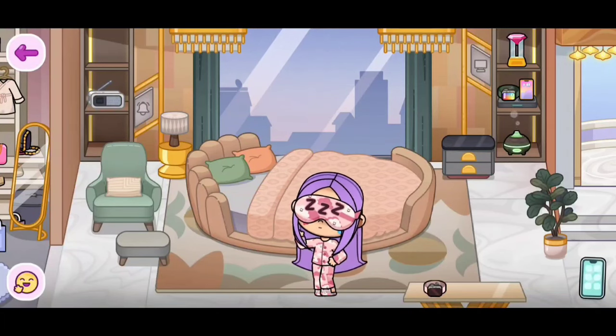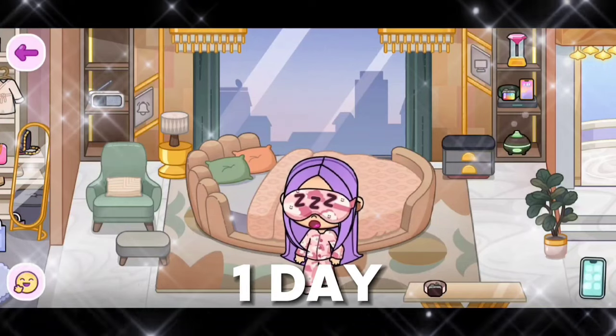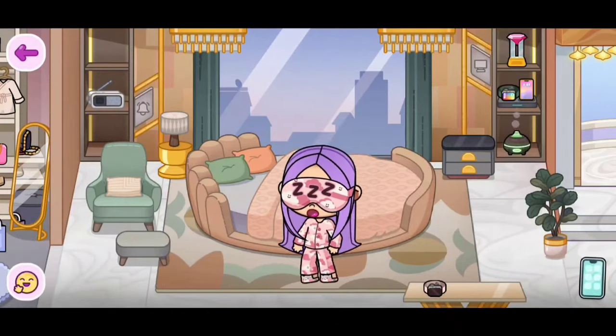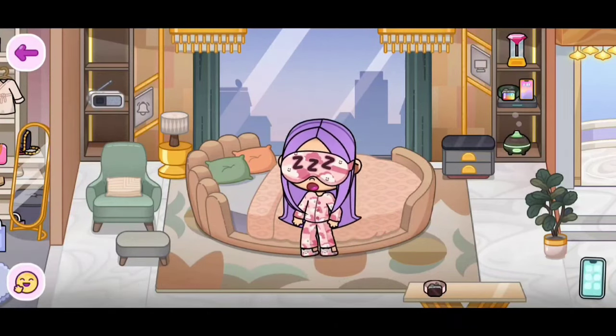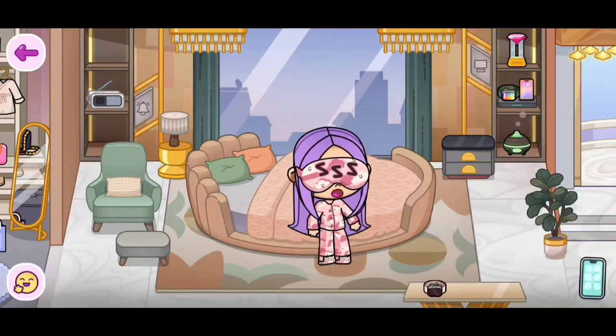Hi everyone! Today I'm going to be showing you guys how to get these pajamas in one day so you don't have to wait a long time to get them. Before we start, please make sure to like and subscribe. Let's go!